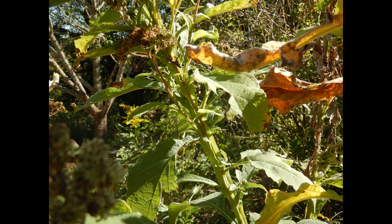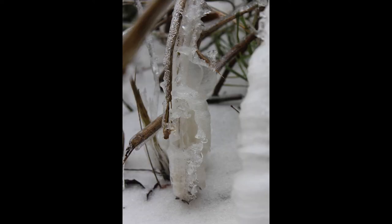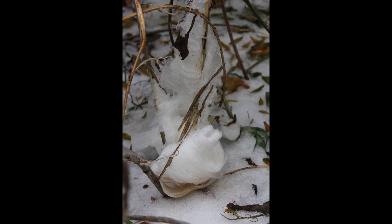One of the most interesting things about frostweed is what it does in the winter. When you get a short, sharp cold snap where the temperature drops abruptly, the stems will shatter, leaking out sap. That sap will freeze overnight into amazing curly cues and thin, curly sheets of ice. You'll hear people call these frost fairies or frost flowers.